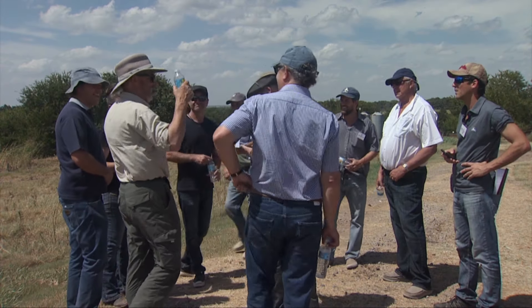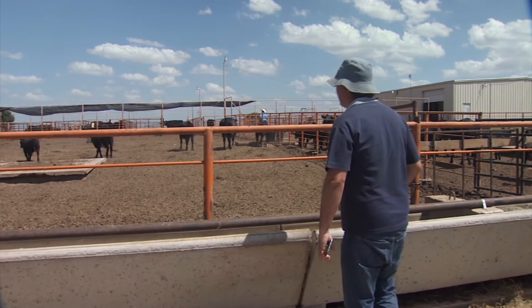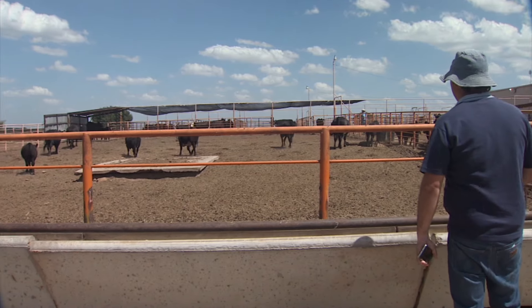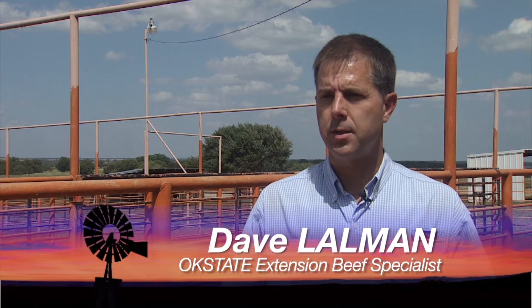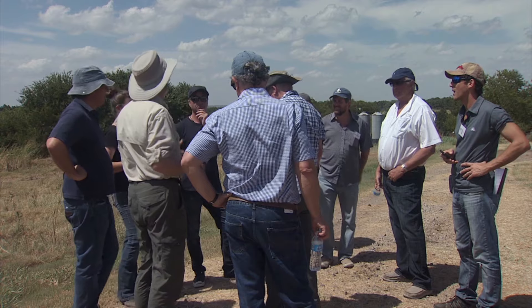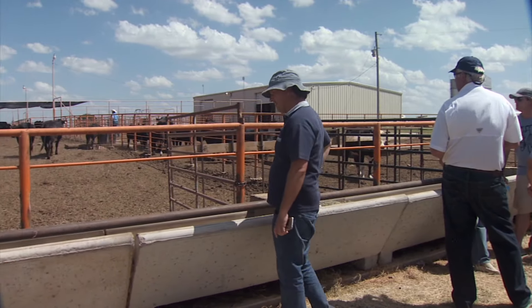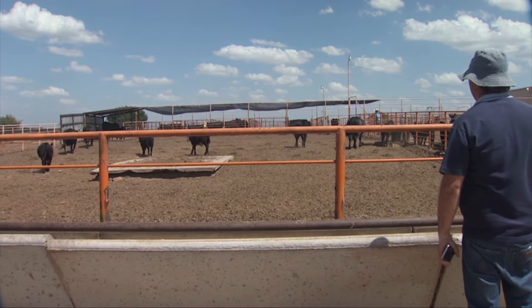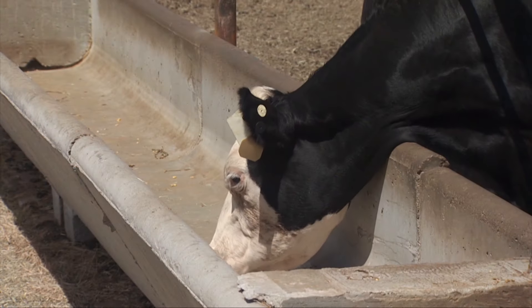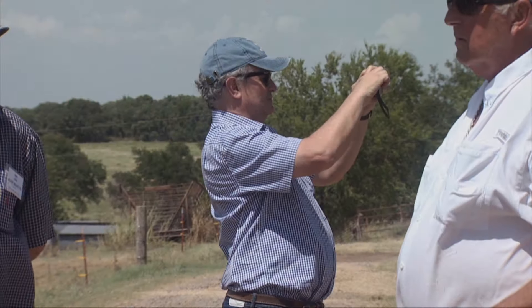Recently, some cattle industry professionals from Argentina stopped in Oklahoma to talk about cattle production with Dave Laughman. We're out here at the Range Cow Research Center just west of Stillwater, showing this group of Argentina ranchers our research operation and Oklahoma State's different research units. In this particular study, we were talking about what we've learned in terms of cow feed efficiency — we can measure it and know exactly what the cows and calves are consuming.